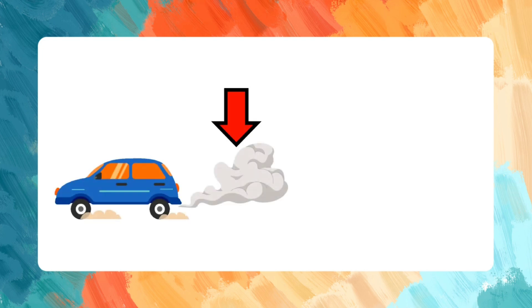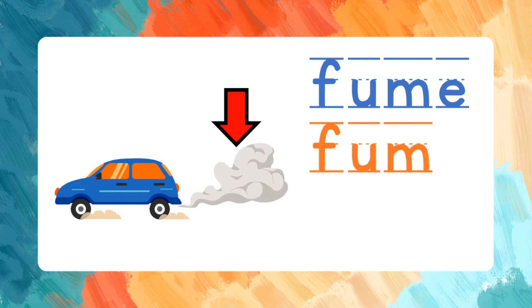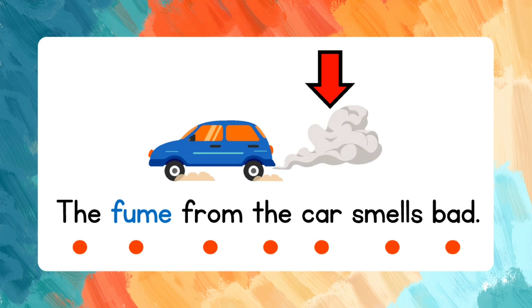Fume. F-U-M-E. Let's spell the word again: Fume. Read the words after me: The fume from the car smells bad.